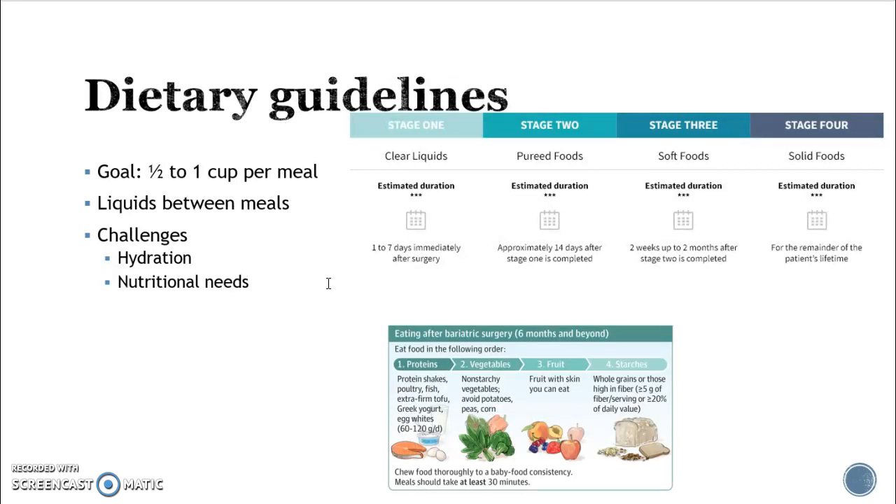Dietary guidelines are important. Patients should aim for half a cup to one cup of food per meal — that's not much, but it makes sense given the reduced stomach size. Initially patients may eat four to six small meals per day. They start with clear liquids in smaller amounts, because putting a lot of food into that small stomach will cause projectile vomiting. Eating too fast can also cause vomiting. Patients progress over days to weeks from pureed foods, to soft foods, then to solid foods.